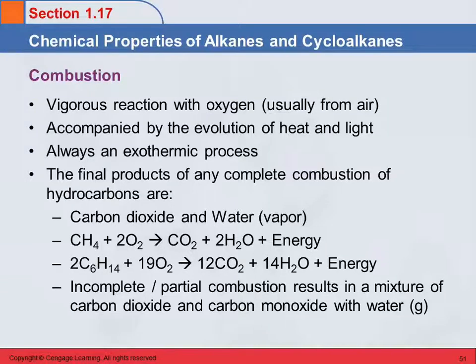Chemical properties are chemical reactions — what do these things do? Alkanes and cycloalkanes don't have a lot of chemical reactions that they undergo. The most significant one is combustion, or burning.